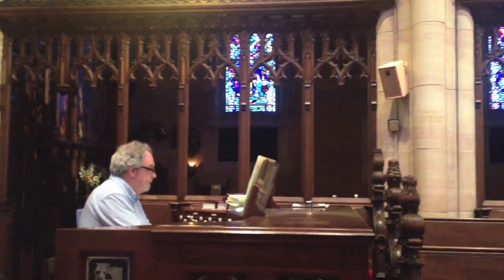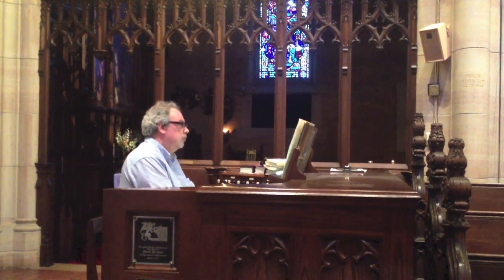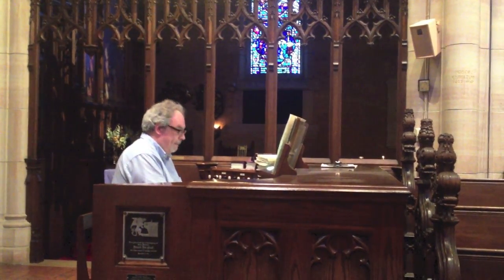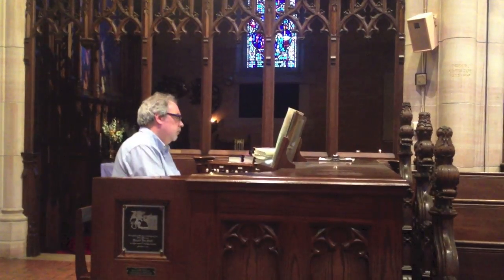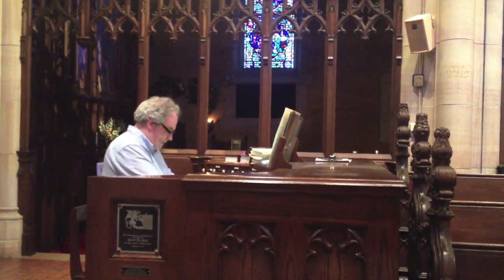The organ sounded very different then, and it's recently enjoyed a thorough going over — a refinement of its physical substance and musical soul, accomplished by the excellent craftsmen of the Foley Baker Company of Tolland, Connecticut. To find out a bit more about the organ, we're going to visit here with music director Raymond Johnston, who has the inside story.